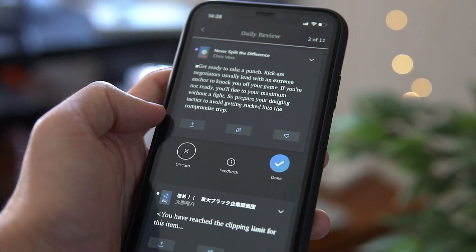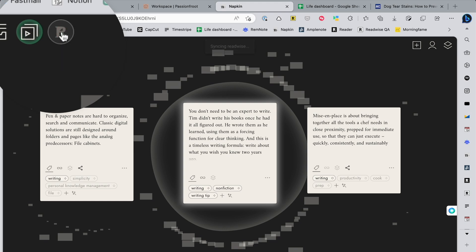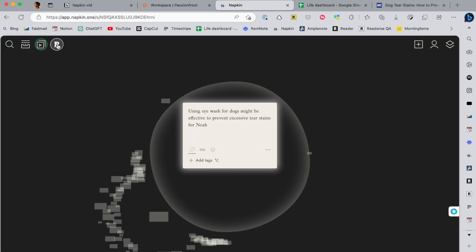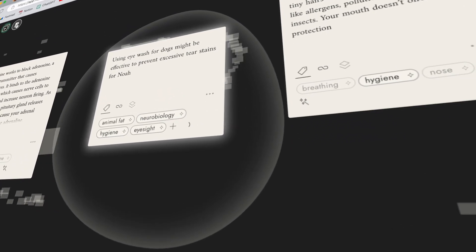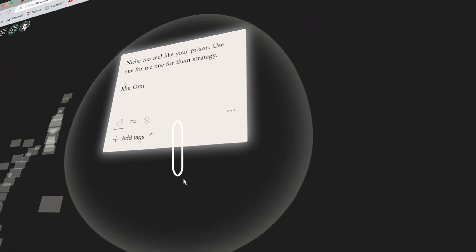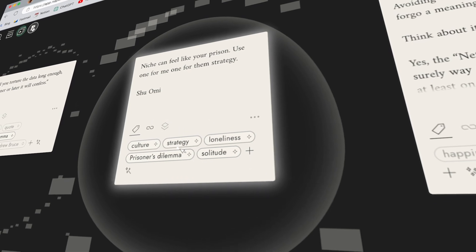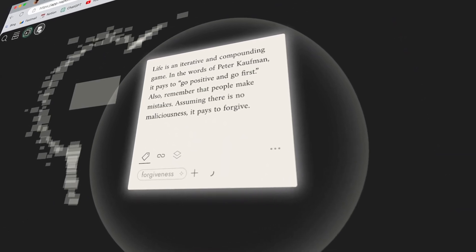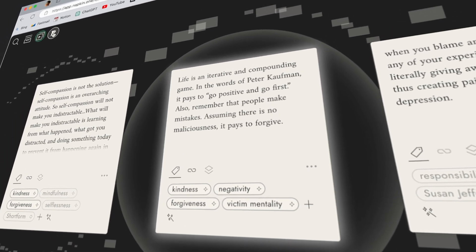But this is actually the part where Napkin shines the most. When it comes to reviewing ideas and getting inspired, nothing comes close in my opinion. I have it connected to Readwise so that I can see all of my notes and highlights in Napkin. The reason why I like reviewing in Napkin rather than other apps is that you also get to see your note alongside relevant ones. They do this by analyzing notes with AI — I think this is one of the most ingenious use cases of AI in note apps.